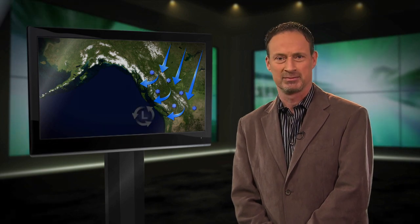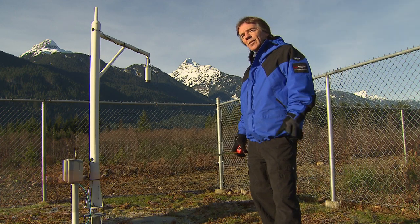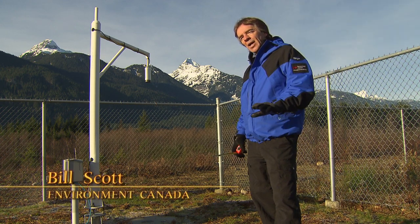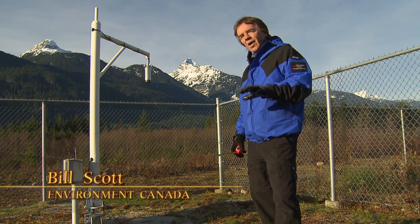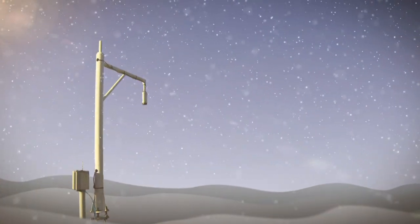The data provided by these on-the-ground weather monitoring tools helps meteorologists maintain the accuracy of their forecasts. When wind storms are headed your way, it can be hazardous out there. One of these tools is a snow depth sensor.